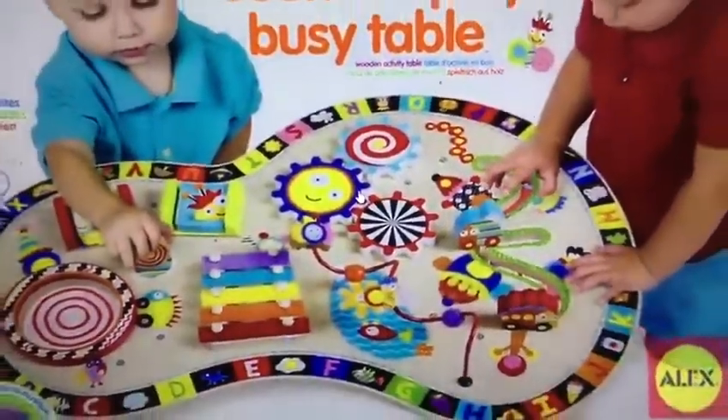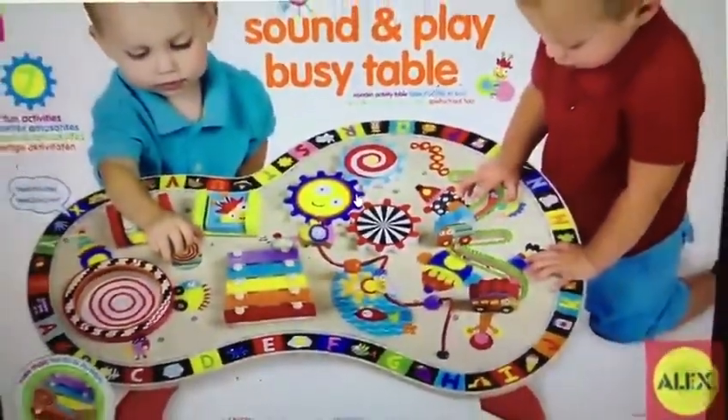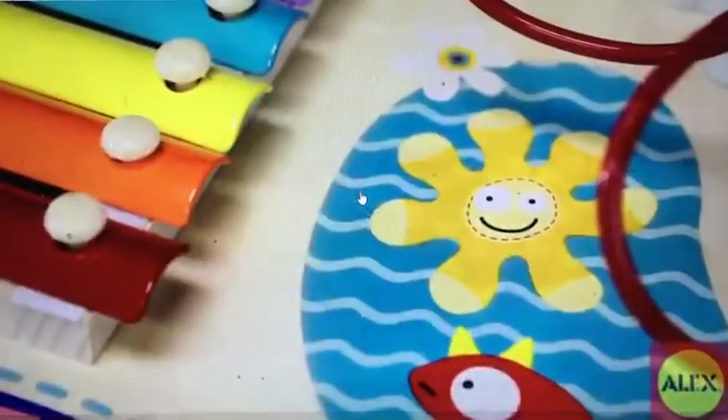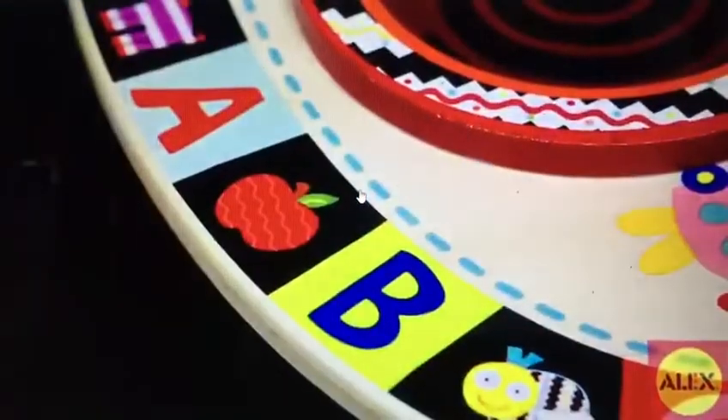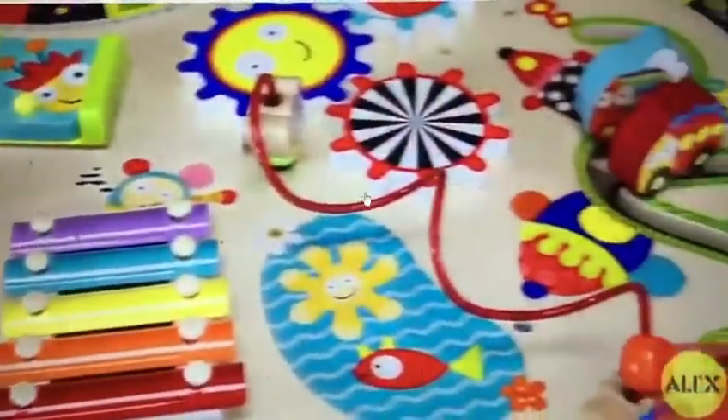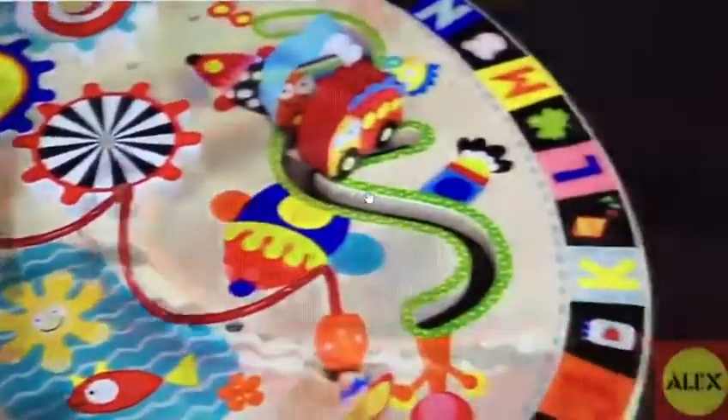...for hours with all the fun activities included on the Sound and Play Busy Table by Alex Toys. This table has a whimsical, modern design that is a beautiful addition to any playroom. The sturdy wooden design has everything a developing baby needs to learn and grow, and have a blast while doing so.